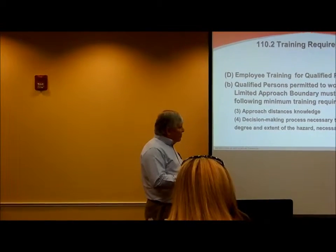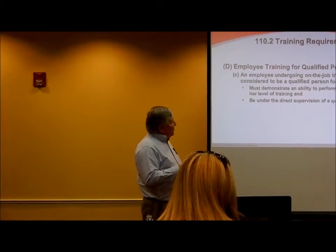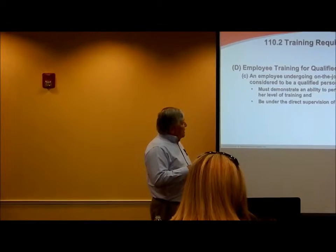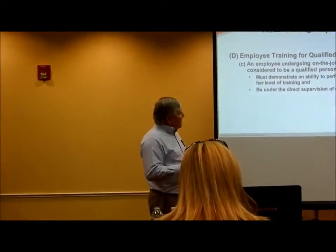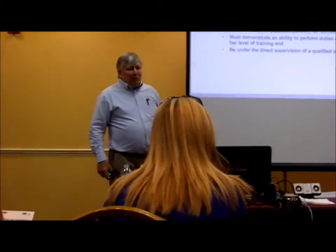And also on how the job is going to be planned. Now, employee training for qualified persons: an employee undergoing on-the-job training can be considered to be a qualified person for certain tasks if they demonstrate the ability to perform duty safely at his or her level of training and be under the direct supervision of a qualified person.